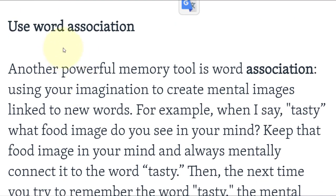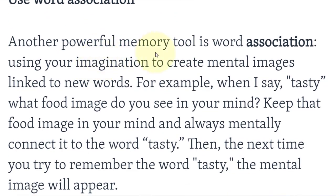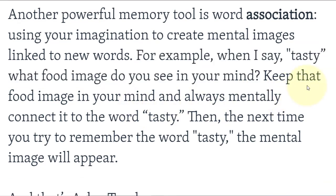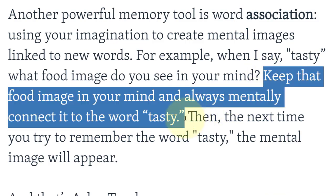Use word associations. Another powerful memory tool is word association — using your imagination to create mental images linked to new words. For example, when you hear the word 'tasty,' what food image do you see in your mind? Keep that image and always mentally connect it to the word 'tasty.'